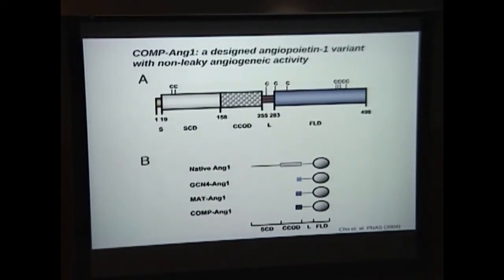Compang1 is a modified version of angiopoietin-1. The native angiopoietin-1 secreted by pericytes is a very long protein that, when used therapeutically, has a coiled-coil domain that causes hyper-conglomeration, forming multimers that fall out of solution. Our collaborators developed Compang1 — named for cartilage oligomatrix protein — replacing the clumping domain with a portion that makes it much more soluble and potent, while leaving intact the domain that interacts with the TIE-2 receptor.